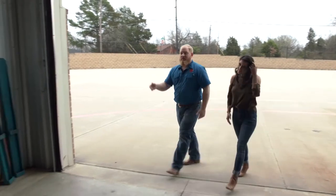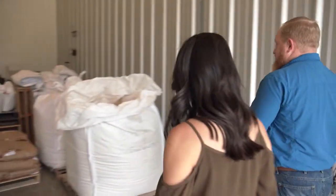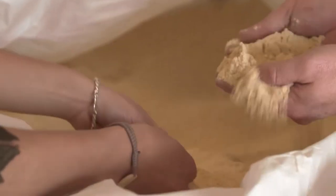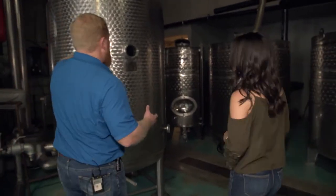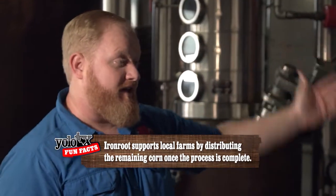This is where the process first starts — with the grain. What we have here is 1,300 pounds of milled corn. It looks like sand, but it's actually corn! That's a lot of corn. All the grains we just saw in back are going to end up in this tank first — this is called our mash tank.